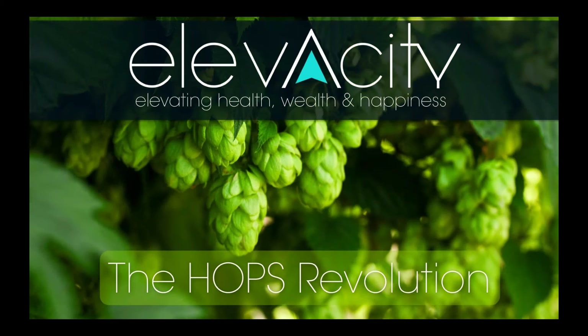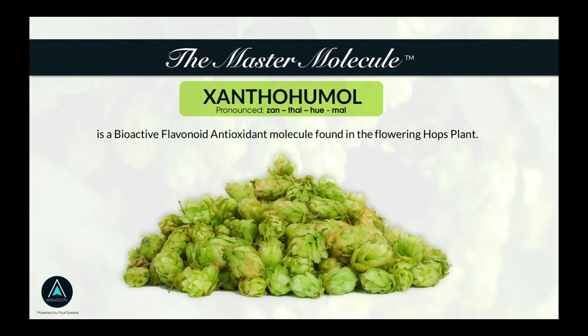We're talking about what we're calling the hops revolution. It's incredible — I've spent a lot of this week learning more about this product, this technology, and the science that Mark has brought into the equation, based on the hops plant.